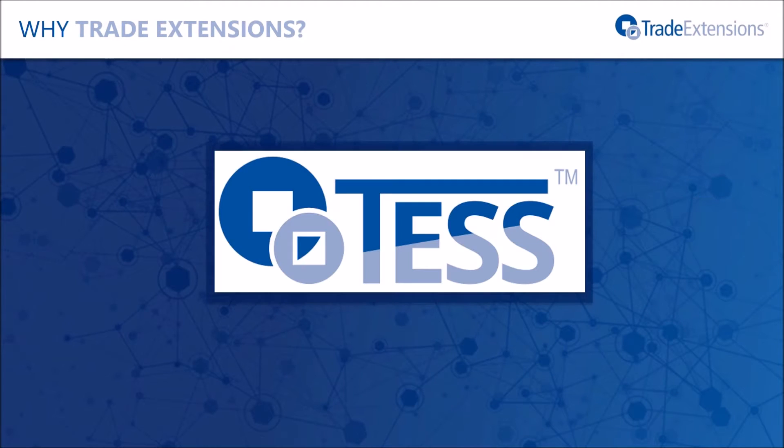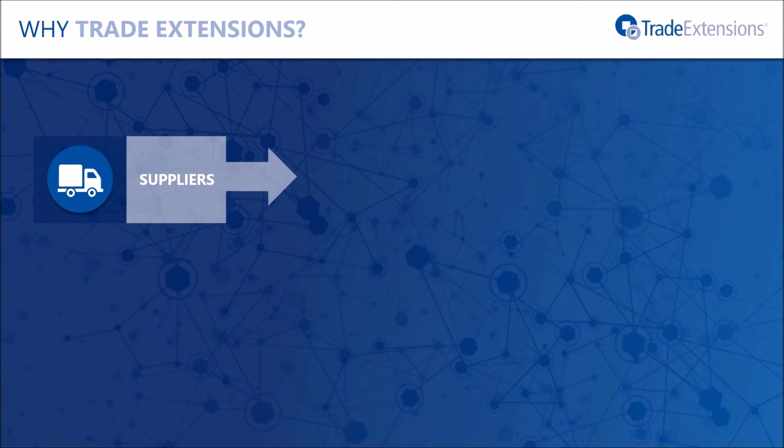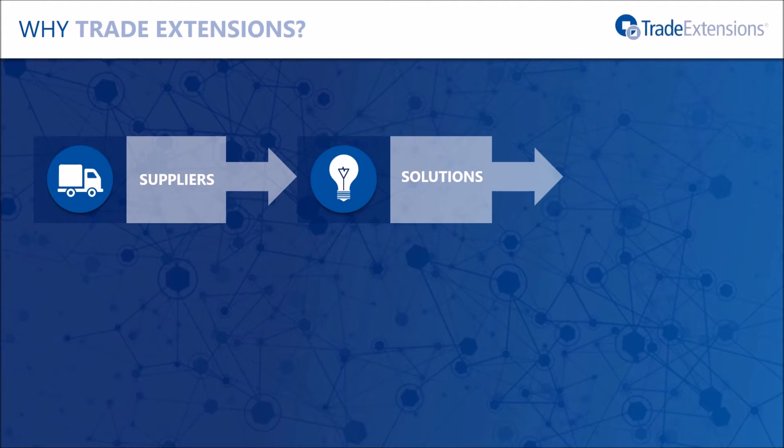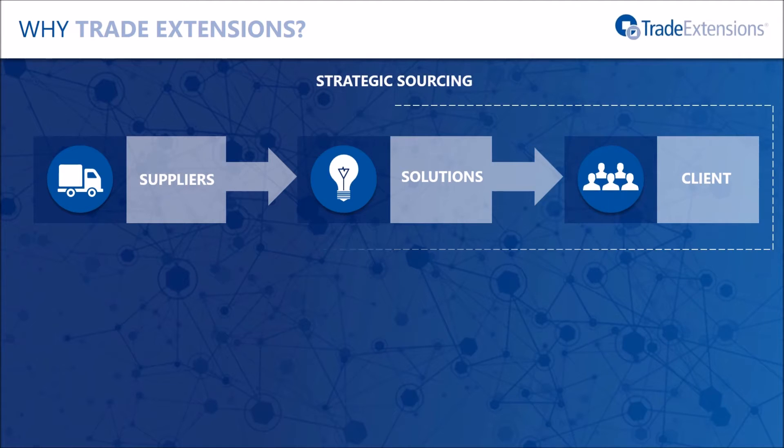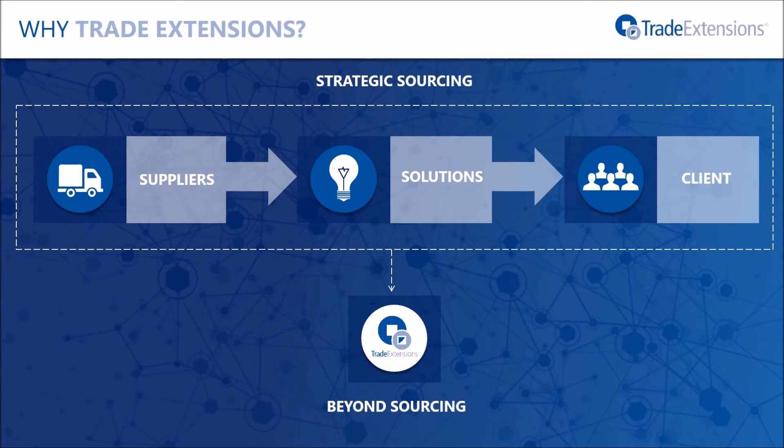Strategic sourcing on TESS — the name we give our platform — gives suppliers the freedom to express their strengths through flexible bidding and alternative offers, and gives buyers the powerful tools necessary to optimise the results, minimising costs while delivering their strategic objectives. But TESS allows buyers to go further. The flexibility of the platform means that, along with sourcing, it can be configured to model and optimise any resource allocation problem.